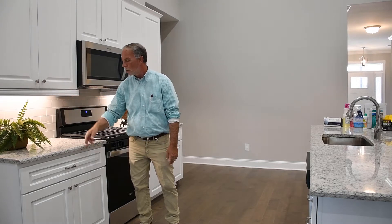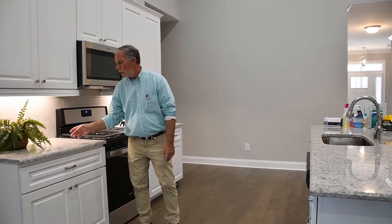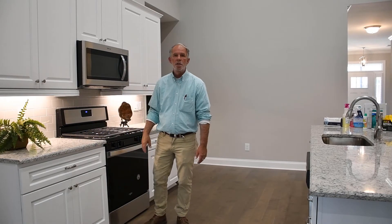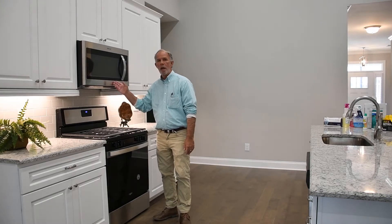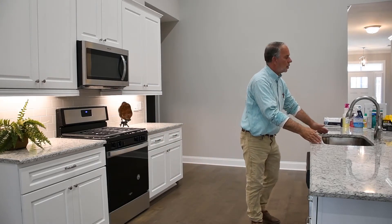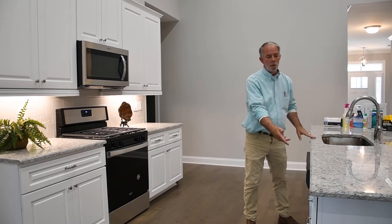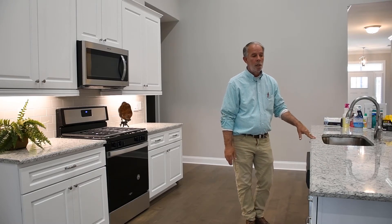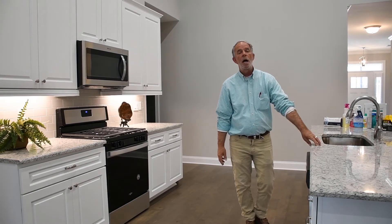The cabinets have self-closing doors and self-closing drawers. Granite countertops are available in six colors. We include a gas range, microwave, and an extra-large kitchen sink with the designer faucet. There's also a stainless steel dishwasher and an island design, again with a granite top.